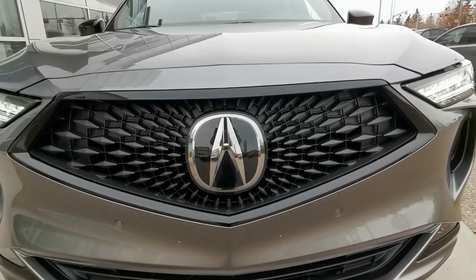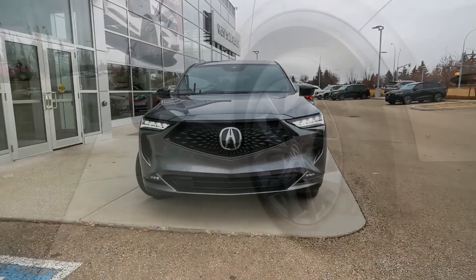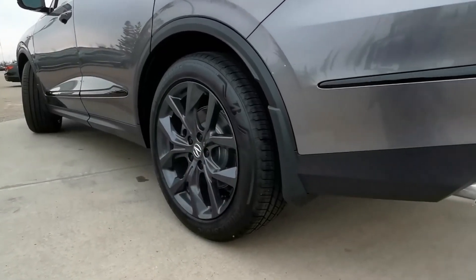Behind that signature diamond pentagon grille, there's a 3.5-litre V6 engine with a 10-speed automatic transmission and the iconic super-handling all-wheel drive.